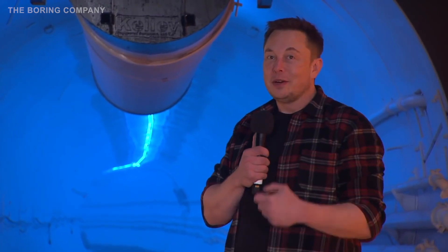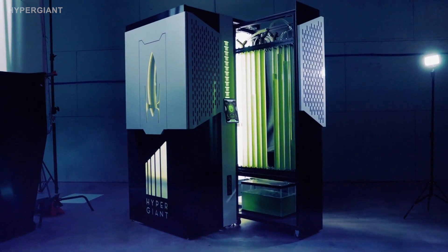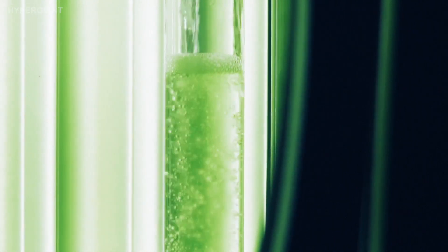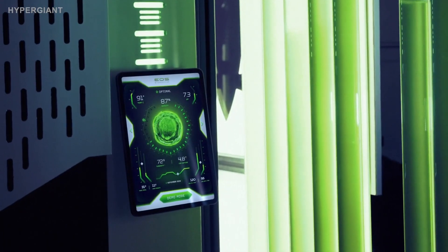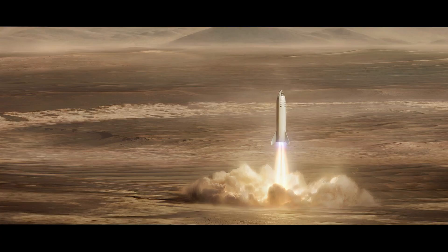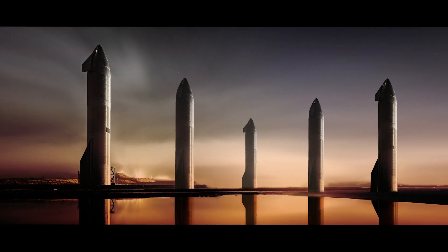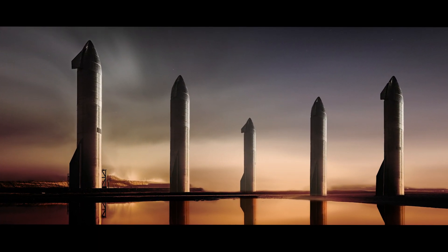100 million dollars. Elon Musk has pledged the largest incentive prize in history to create technology that captures carbon dioxide. Let's take a quick look at the basics of the science behind this, see what futuristic tech is being built such as the Hypergiant bioreactor, and learn how this tech could help Elon Musk build his colony on Mars, as carbon capture will also allow Martian settlers to produce their own oxygen, food, and fuel.